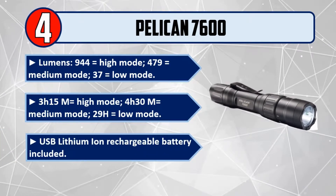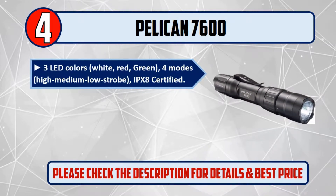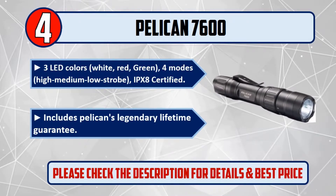USB lithium-ion rechargeable battery included. 3 LED colors: white, red, green. 4 modes: high, medium, low, strobe. IPX8 certified. Includes Pelican's legendary lifetime guarantee. Please check the description for details and best price.